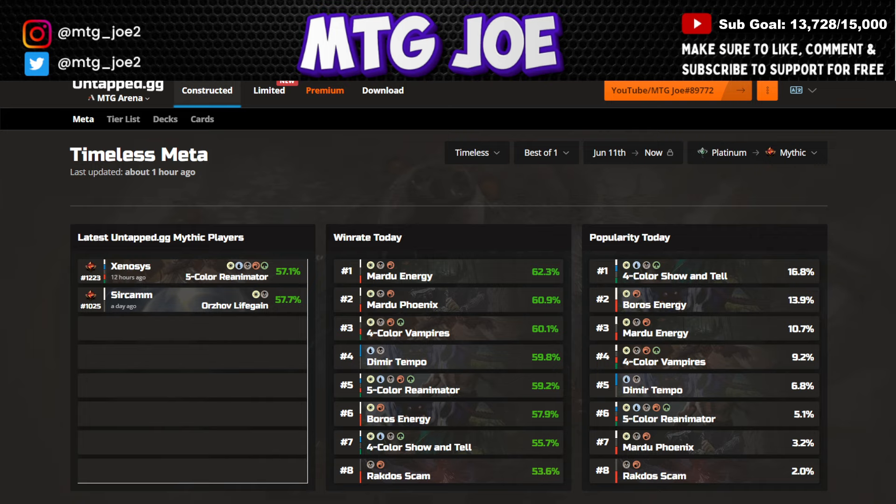So let's start off. We'll look at the popularity of the day. All the deck lists are timestamped and included, so you can import them to your heart's content. In the Platinum to Mythic rank, Show and Tell is the most played deck at about 17%, Boros Energy at 14%, and Mardu Energy at 11%.